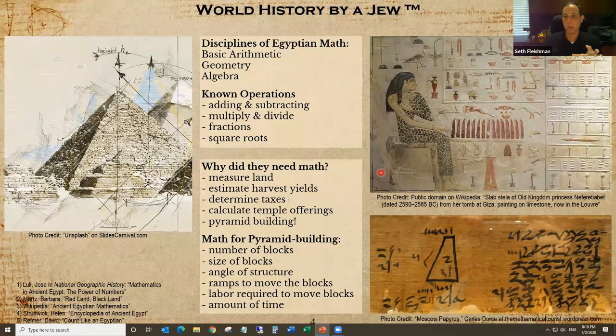Let's talk about some basics of Egyptian math, starting with the disciplines. Egyptian mathematics had arithmetic, geometry, and algebra — no one argues with these three, even if derived a little differently than we're used to. Their known operations are adding and subtracting, multiplying, dividing, fractions — a whole lot of fractions — and square roots. To summarize: their system is a lot of adding, halving, doubling, and a bunch of fractions.